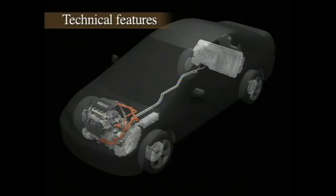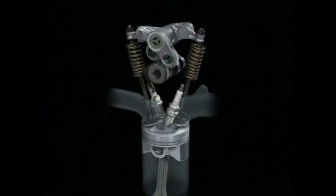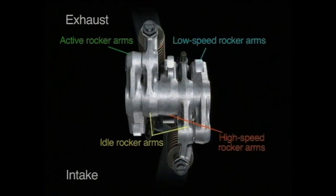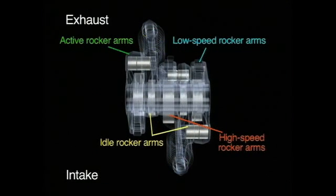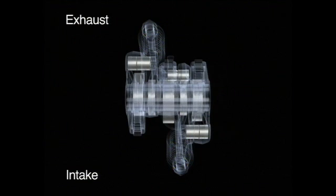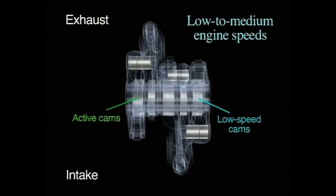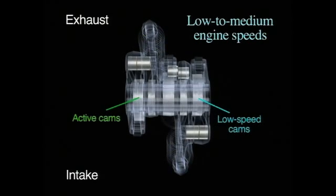Honda has put all of its latest technology into developing the new system. The iVTEC engine features a highly efficient layout with five rocker arms and three hydraulic pathways for each cylinder. The rocker arms are hydraulically connected and disconnected, thereby providing three-stage valve regulation. At low to medium engine speeds, the rocker arms operating the low-speed cam lobes on the intake side and the active cam lobes on the exhaust side are connected.